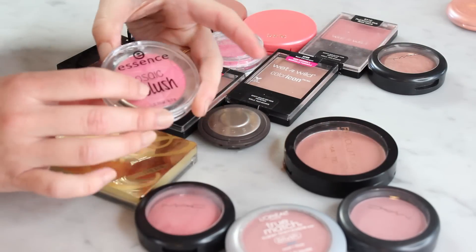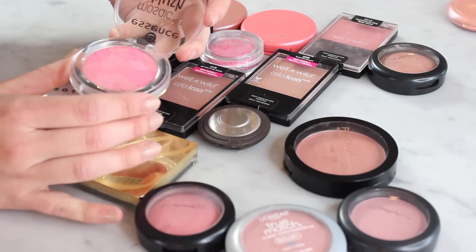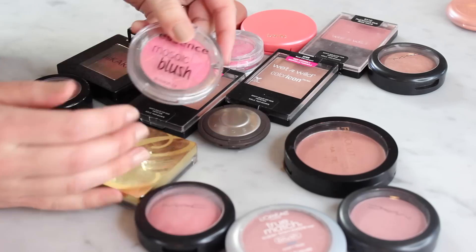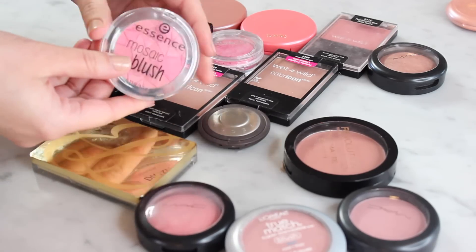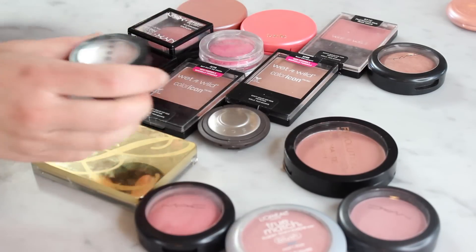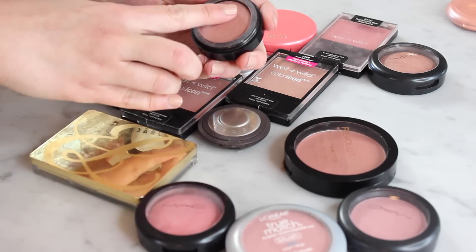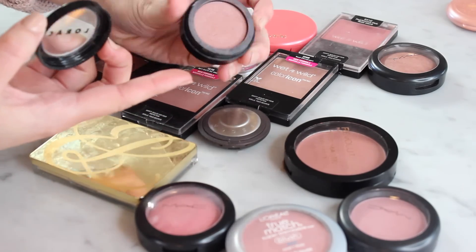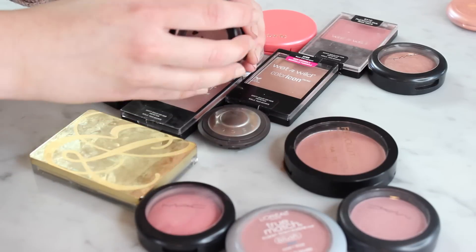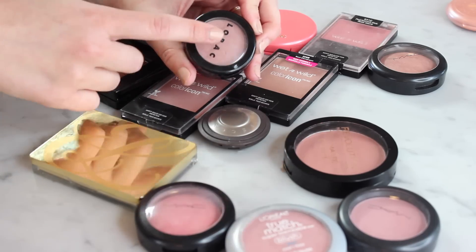Next up I can grab off the bat this Essence mosaic blush. I talked about this in a haul and haul update. It's a perfectly fine blush that I think is just a little bit boring — it's just pink, there's nothing wrong with it, I just don't feel like I need this one. And another blush that has been in my collection for years is this Lilo Rock blush in Seoul. I've used this one to death — I used it all the time — but it's really old, they don't make it anymore, and I'm no longer grabbing for it. So this is another one I'm going to pass on.